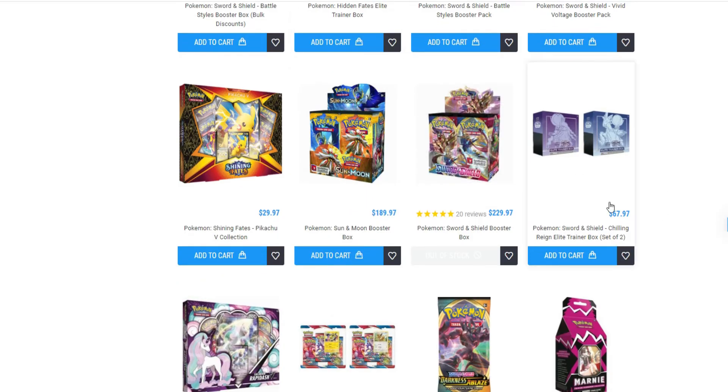And then you also have Chilling Reign — $67.97, so 68 divided by 2 is $34 bucks. That's $6 below MSRP, it's a great pickup for Chilling Reign. I think in the far future it's going to be a really sought-after set because the artwork is just gorgeous as you guys all know. So pick up this product.